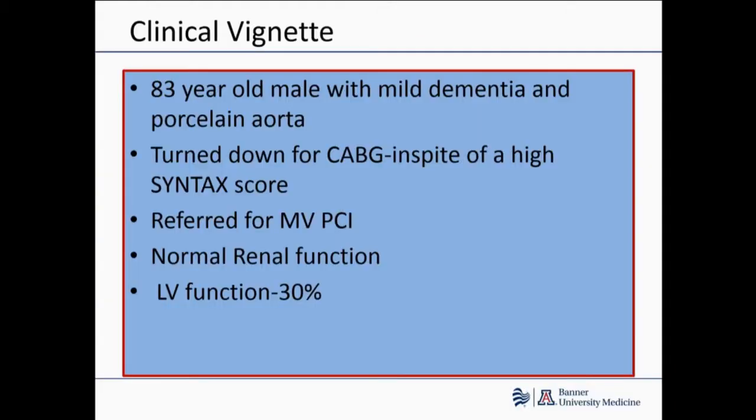The clinical vignette of this case is as follows. This was an 83-year-old male that was referred to me from one of the outlying hospitals in Arizona. The patient had mild dementia, had a CT at the other facility and was found to have a porcelain aorta. He had a high syntax score but was obviously turned down for CABG. He was then referred to me for multi-vessel PCI. His renal function was normal, his EF was slightly low, and he had mild to moderate MR.